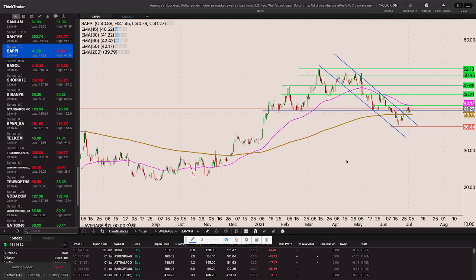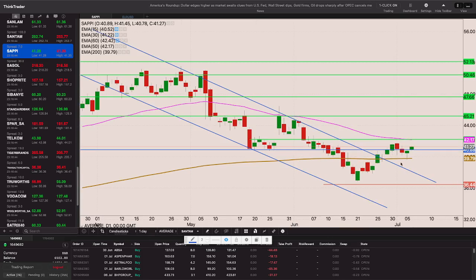Sappi is looking quite decent, holding the 200-day EMA. I want it above that 50-day EMA - if we take out that high close and get a close through 4217 I'll take the position. If we get through 4520 I'll add to my position with a stop loss at the 39-rand level.